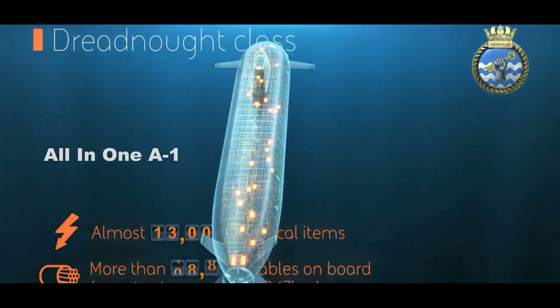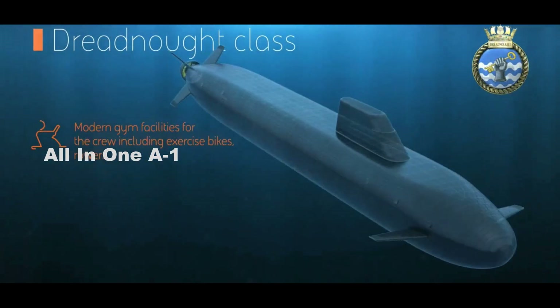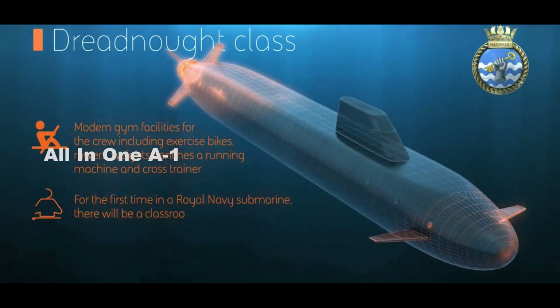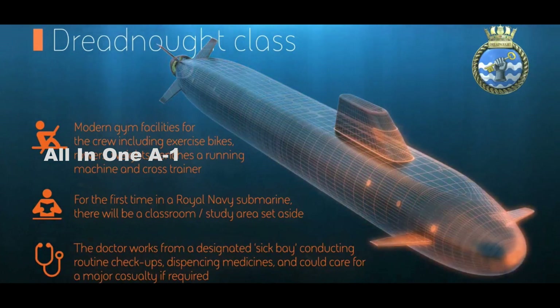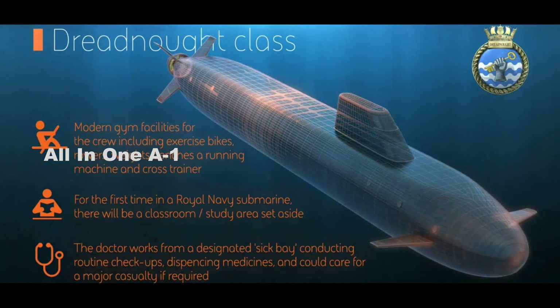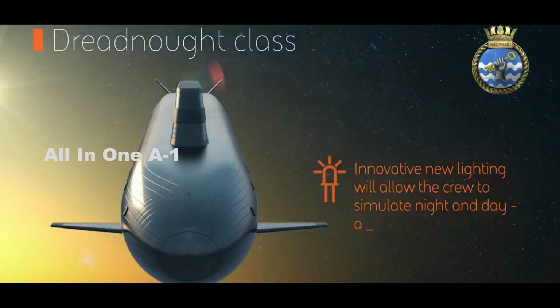The Dreadnought-class armament includes four 21-inch torpedo tubes to fire BAE's Spearfish heavyweight torpedoes, and 12 ballistic missile tubes that act as the nuclear deterrent and fire up to 12 Trident 2D5 submarine-launched ballistic missiles, each carrying eight warheads.